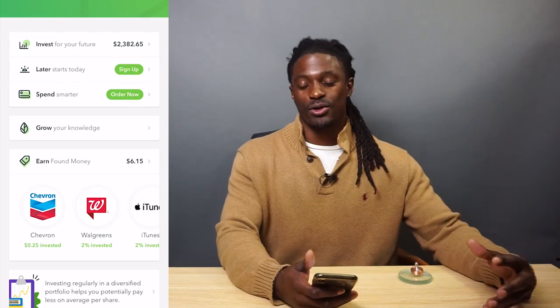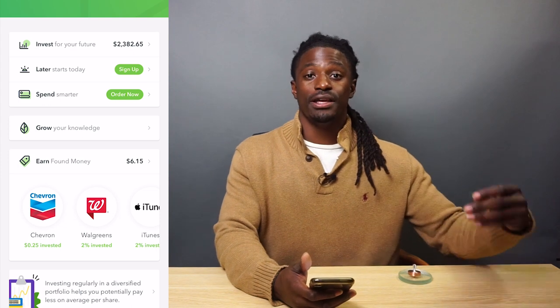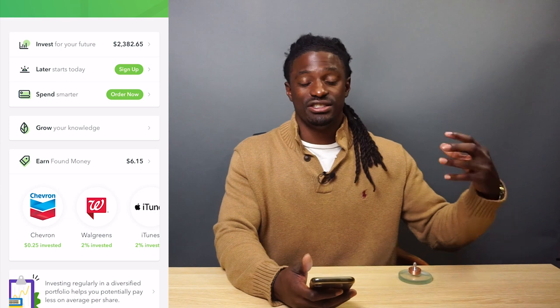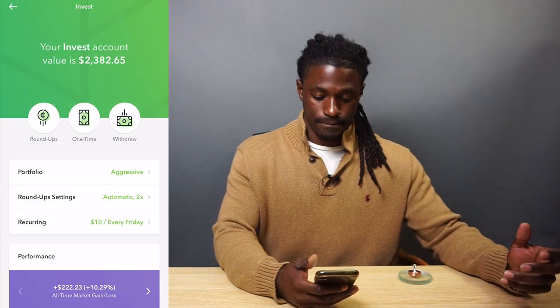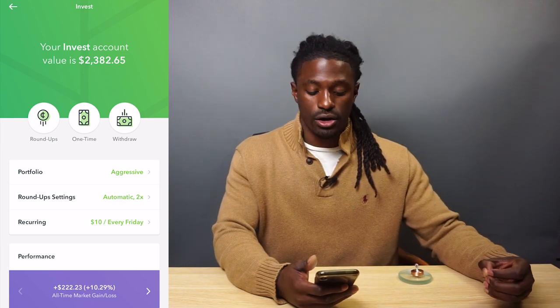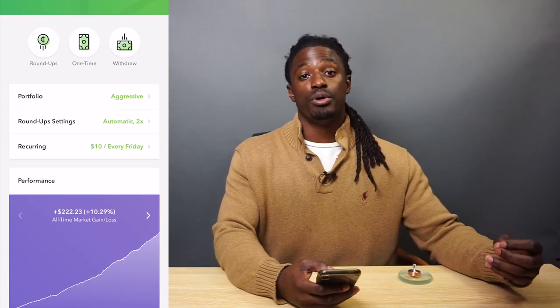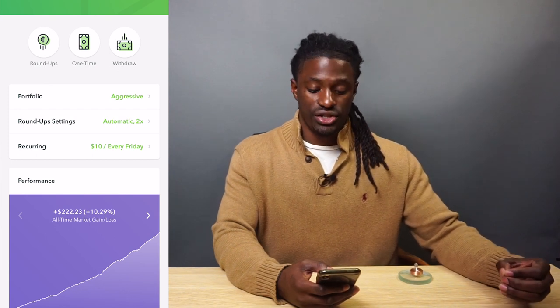Everyone knows that Acorns is one of my favorite apps that I use. Every time I swipe my card, it rounds up to the nearest dollar and invests my pocket change into the stock market. So far, I have $2,382.65 invested into the stock market, just from spending my pocket change.